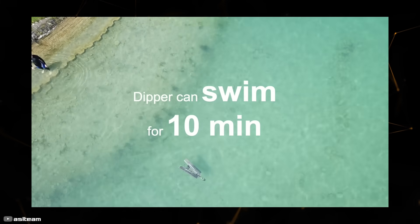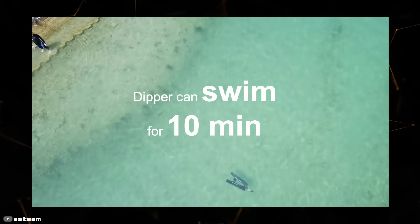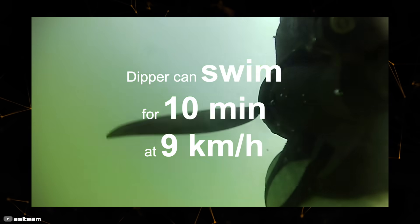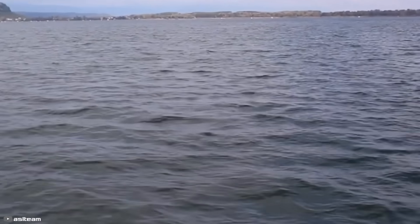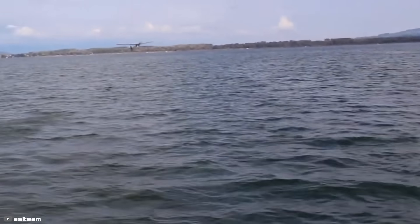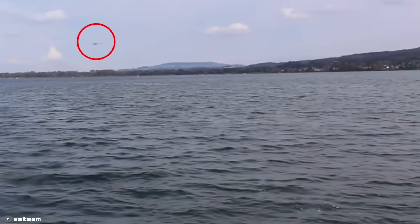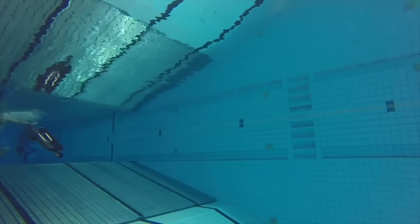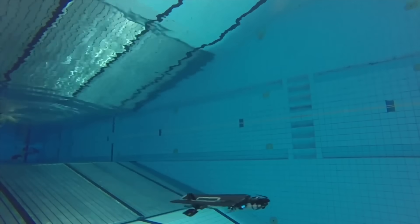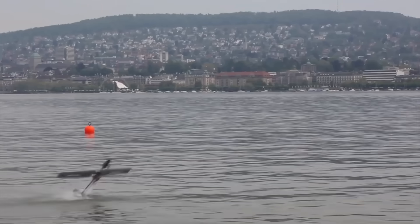A unique feature of this innovative drone is that it uses a single engine for both aerial and underwater propeller propulsion. After underwater navigation, the UAV resurfaces, spreads its wings, and takes off from the water surface. The swift transition between propellers is made possible by a unique coupling system for which there are no analogs in the world.